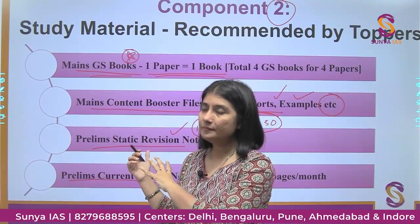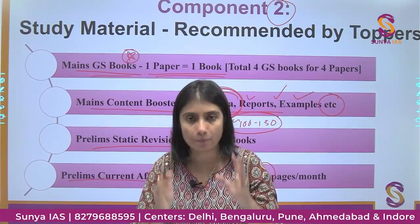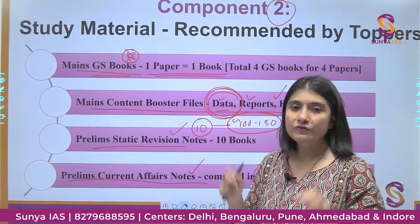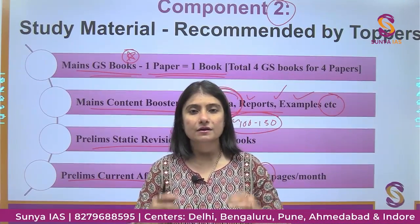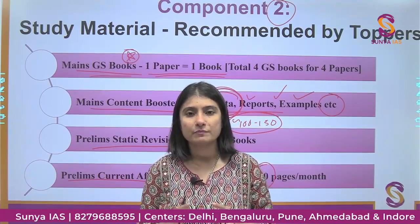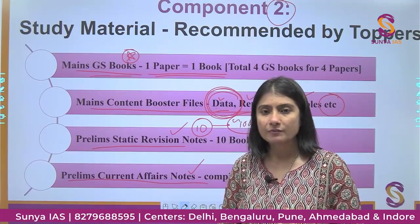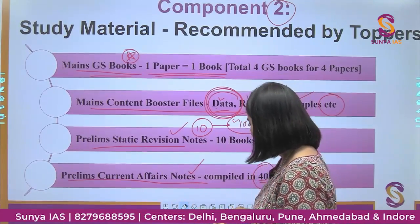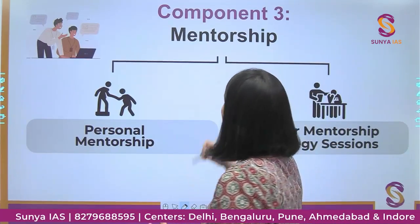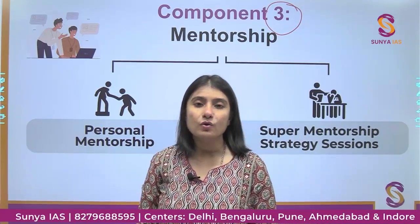With this material you can enrich your answers and substantiate your points. You will save a lot of time — the need to make notes from newspapers is completely eliminated. You'll be doing more revisions and won't get confused between resources.